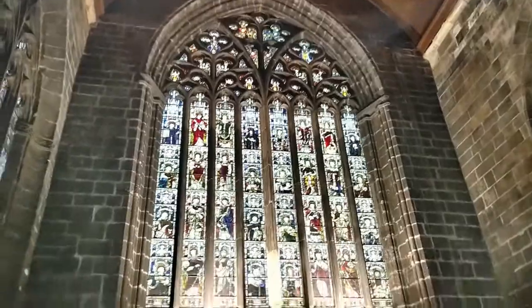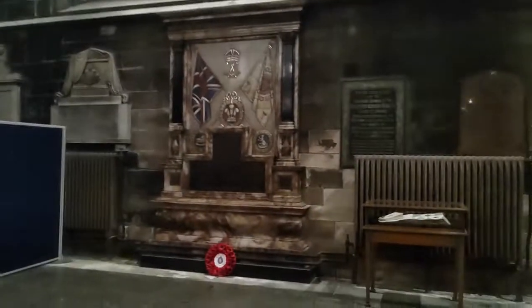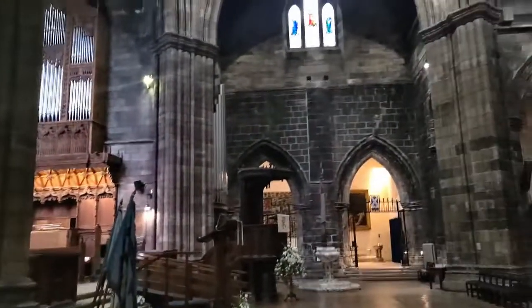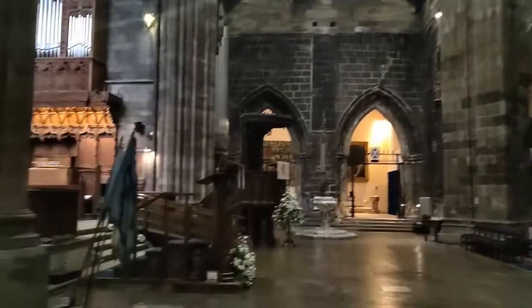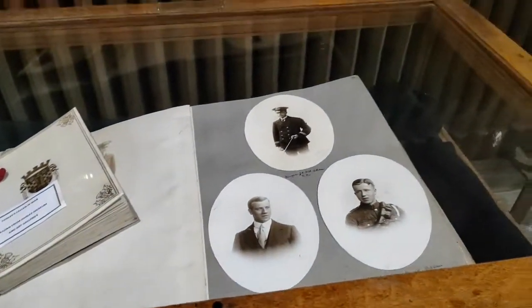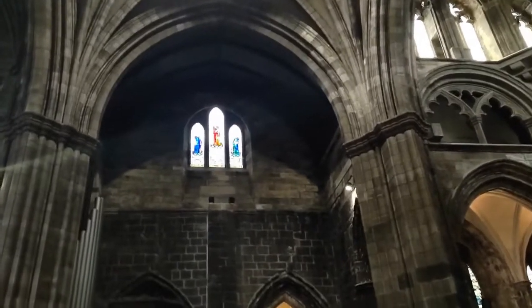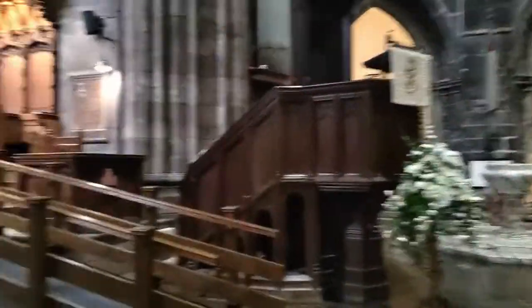Here we are in the north transept — this is a war memorial, as we can see by the flags of very Scottish regiments. There we look towards the altar and some dedications — remembrances of war heroes. And there's an interesting baptistry as well.